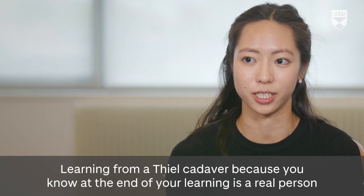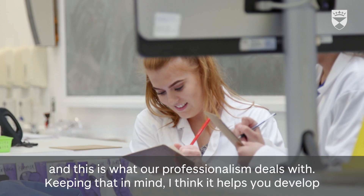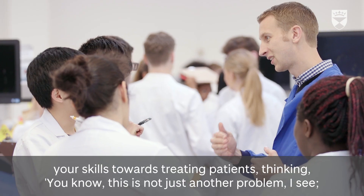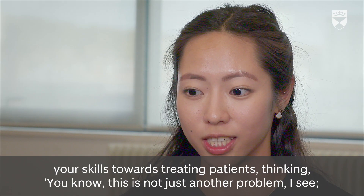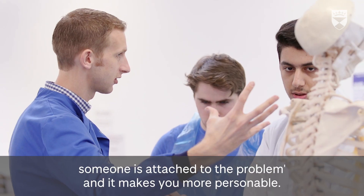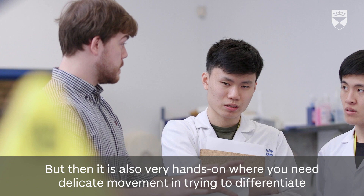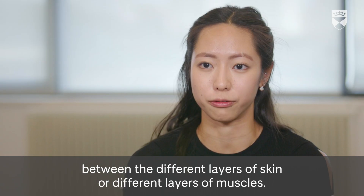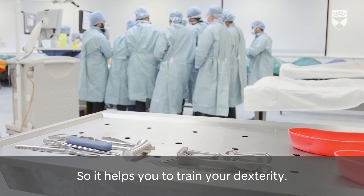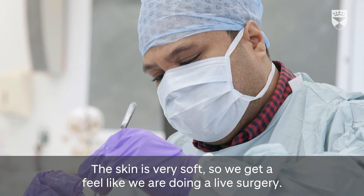Learning from a Thiel cadaver, knowing it's a real person — that's what our professionalism deals with. Keeping that in mind helps you develop skills towards treating patients, thinking this is not just a problem; someone is attached to it, and it makes you more personable. But it's also very hands-on, requiring delicate movement to differentiate between different layers of skin or muscle, which helps train your dexterity.